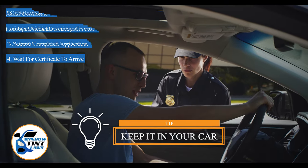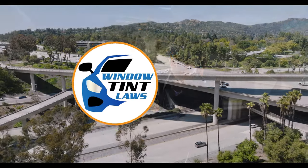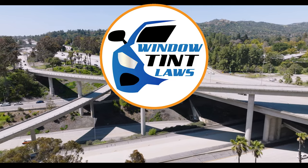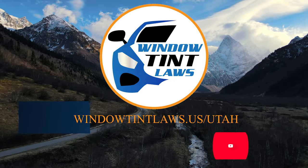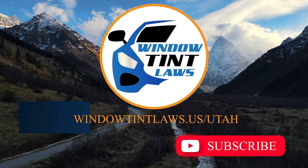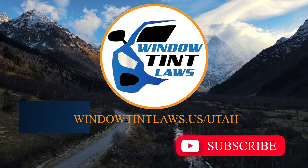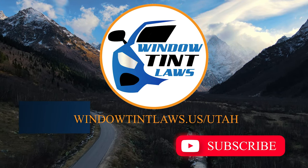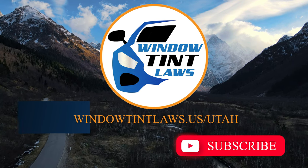This concludes our guide on obtaining a medical window tint exemption in Utah. This exemption plays a crucial role in maintaining your comfort and health while adhering to state regulations. For additional tips and guides on navigating Utah's legal landscape, subscribe to our channel and activate notifications. Thank you for watching. Visit our website for more information and feel free to contact us with any questions or topics you'd like us to explore. Until next time.